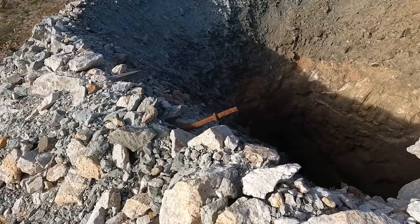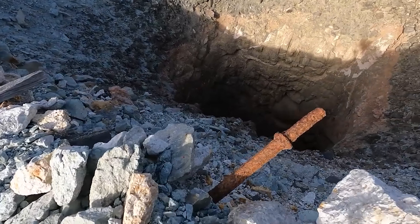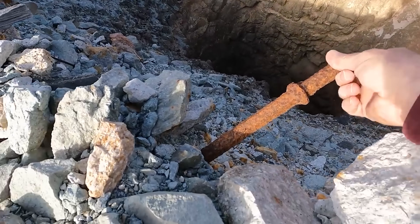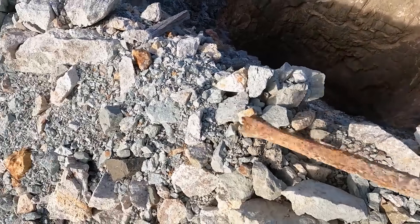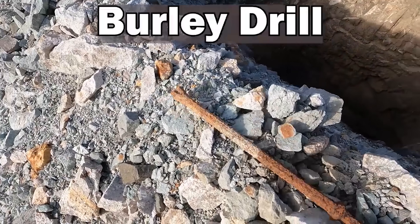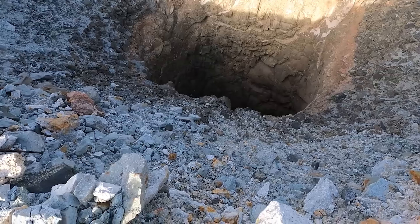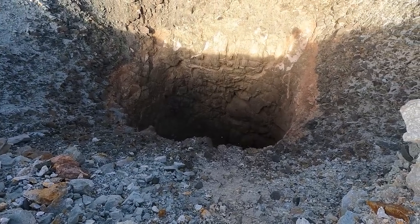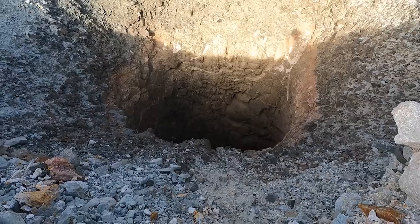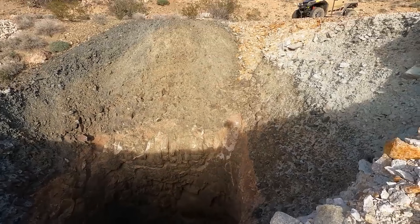That looks like a drill rod — an old rusty drill rod. Been sitting there for a long time. Let's see how deep this shaft is. Maybe 40, 50 feet max. Still hurt if you fell into it, though.